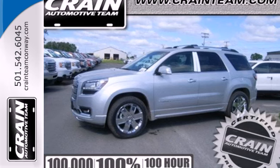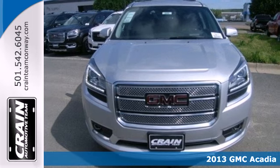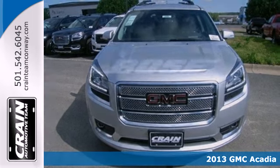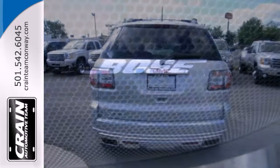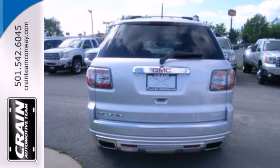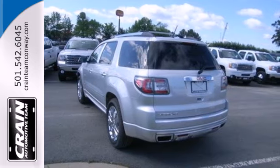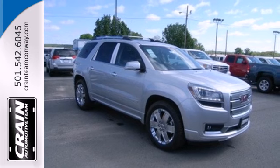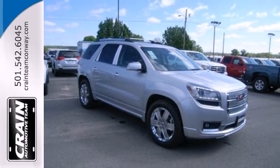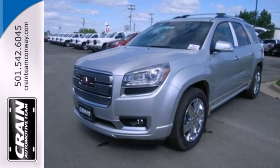It's a 2013 GMC Acadia. This is a full-size crossover that offers a much more family-friendly alternative to a massive truck-based SUV. It gives you best-in-class interior space and exceptional flexibility to accommodate passengers, cargo, or both. Features include keyless entry, an emergency communication system, and third-row seat. Enjoy the versatility of this family hauling 2013 Acadia today.